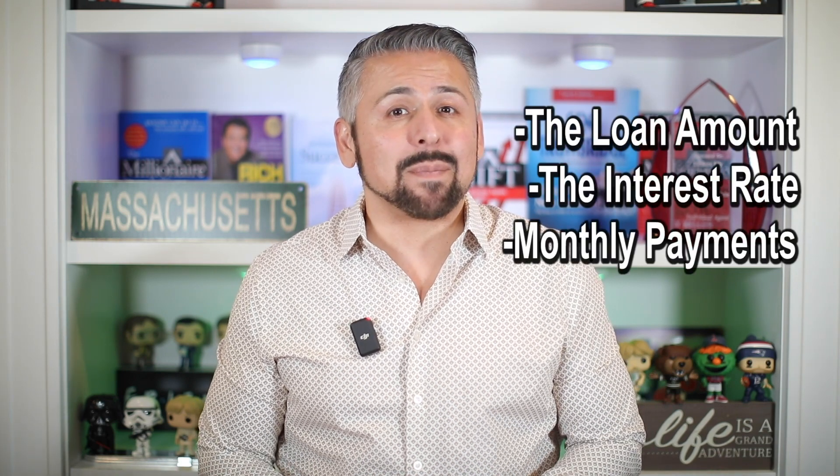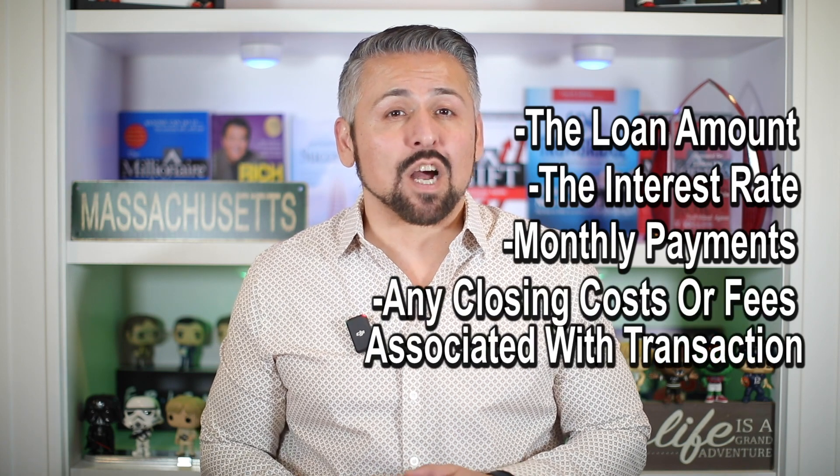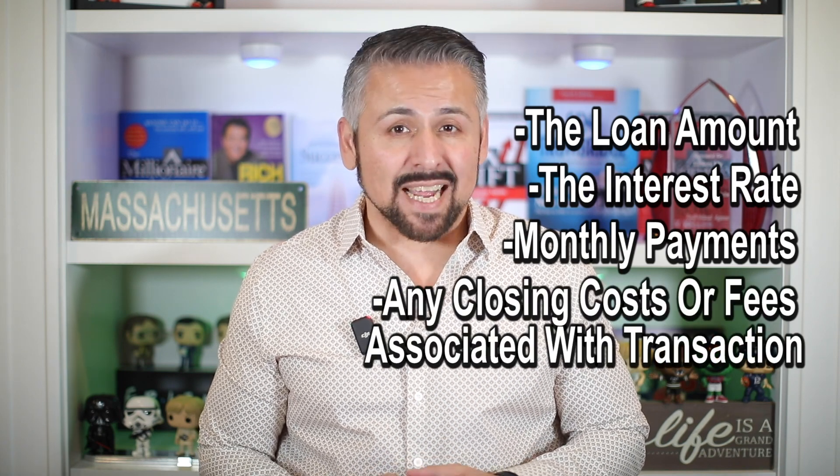The Closing Disclosure includes information about the loan, including the loan amount, interest rates, and monthly payments, as well as any closing costs or fees associated with the transaction.